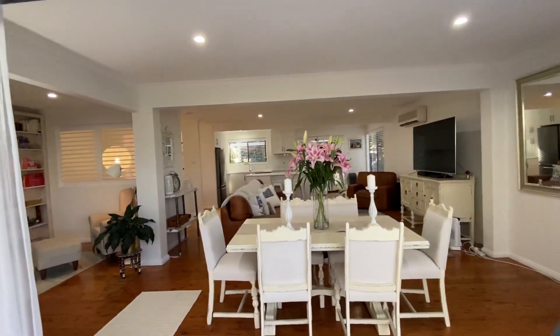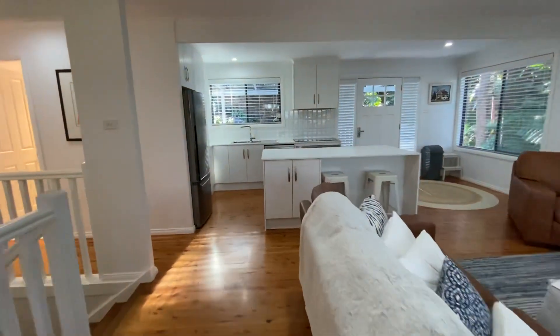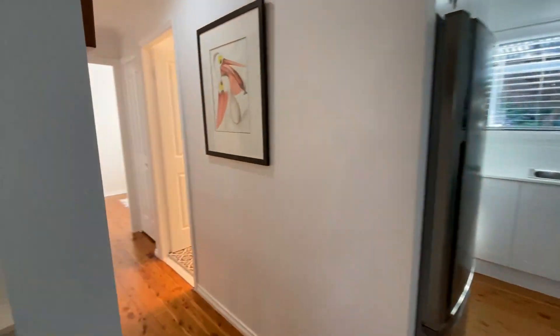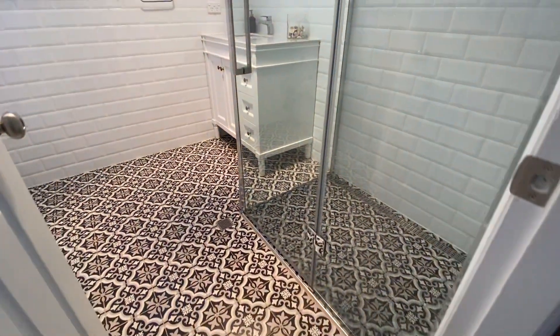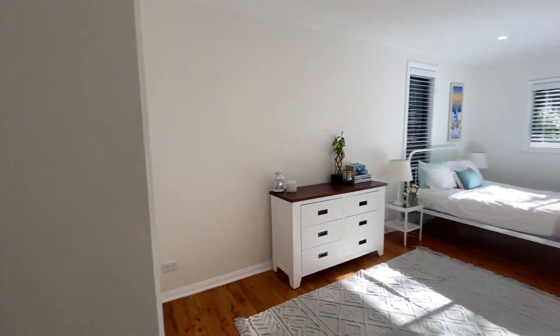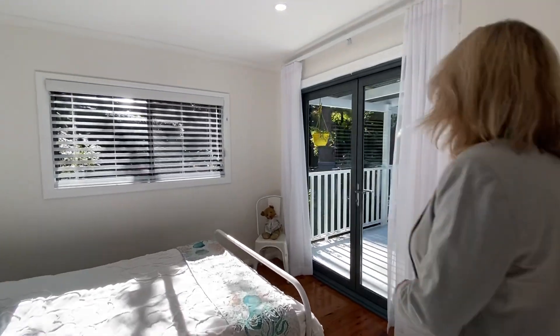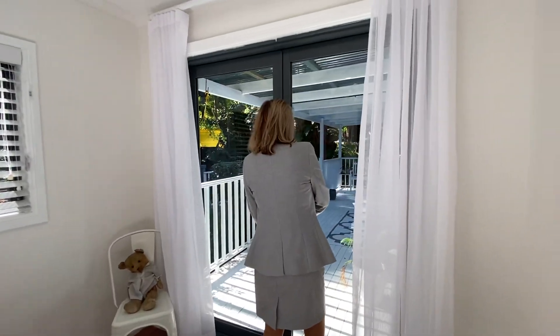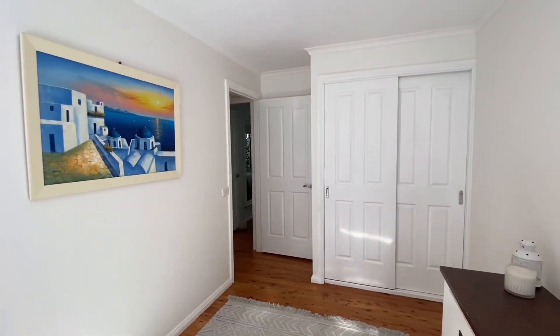Upstairs you've also got a split system air conditioner. Then we'll go through to the bathroom. We've got a large linen press here, very deep. Now this is the first of the bedrooms — look at the size of it. It's got a built-in wardrobe, and you also have access to the front deck area.